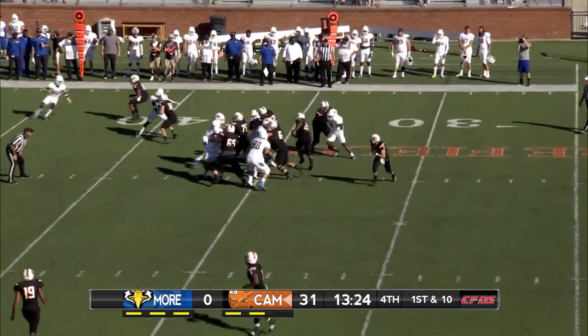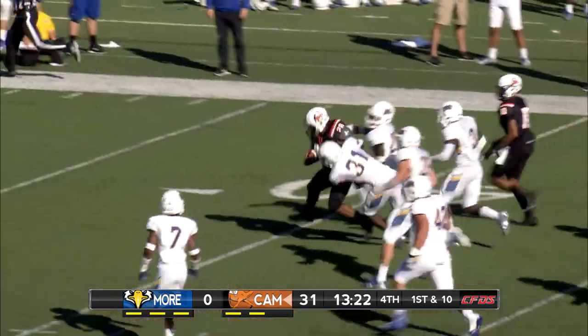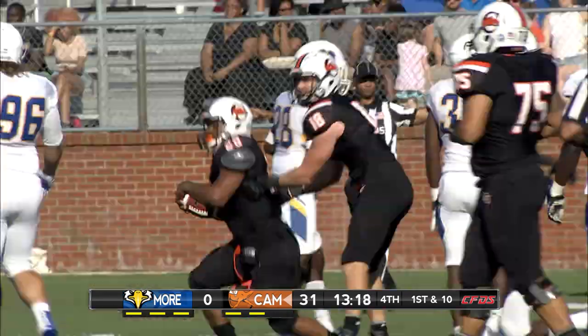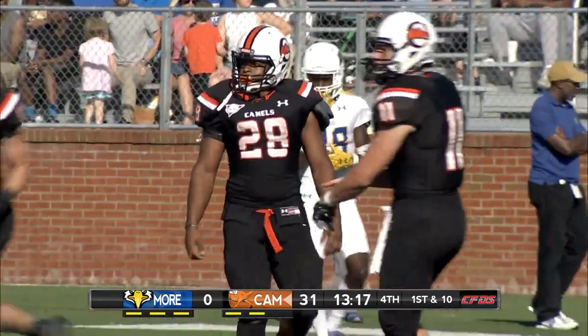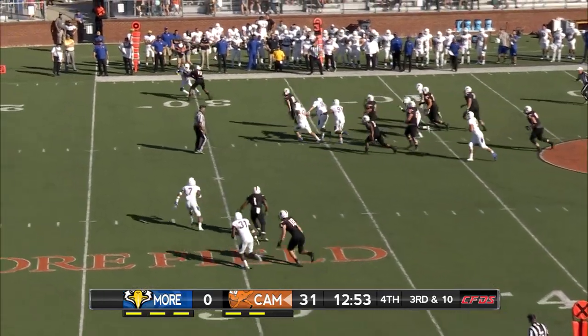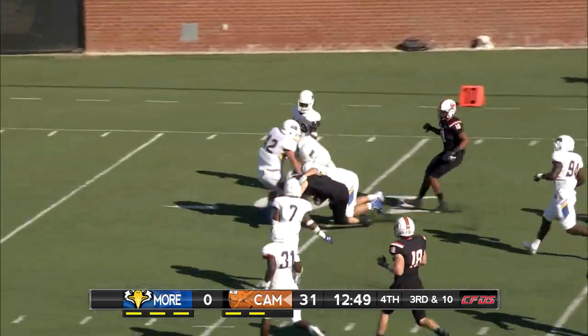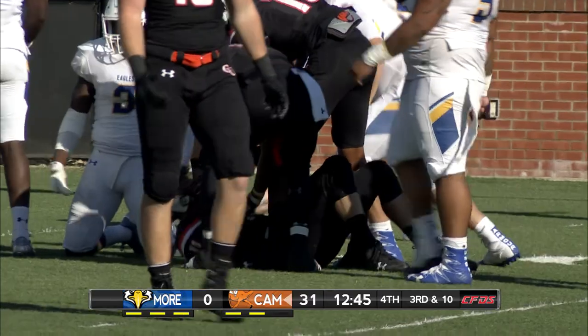The Eagles are starting to set in — you want to finish this game off in the right way. Goods again, ripping off another big run. He's inside the 40. What a run for the redshirt freshman for Campbell. Might feel pretty good about Campbell's chances to go 2-0, thanks to their quarterback Daniel Smith. He gets inside the 10 with another fantastic run.